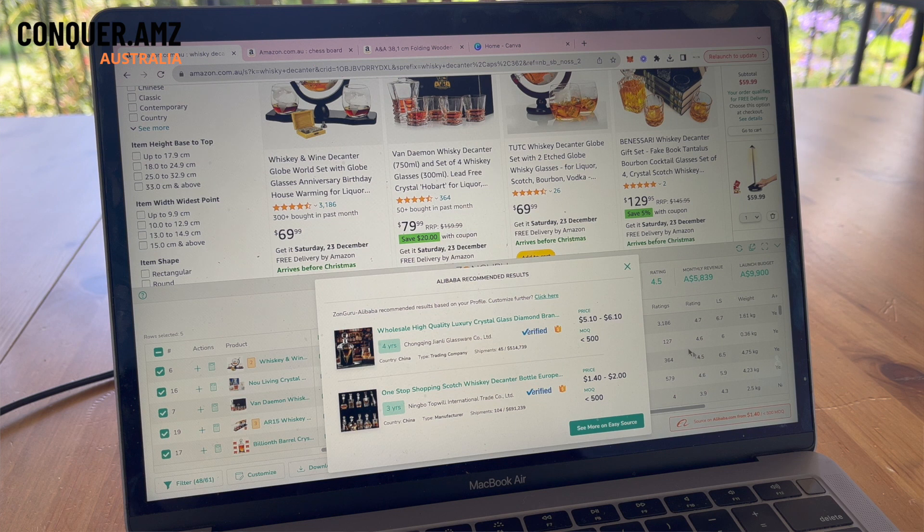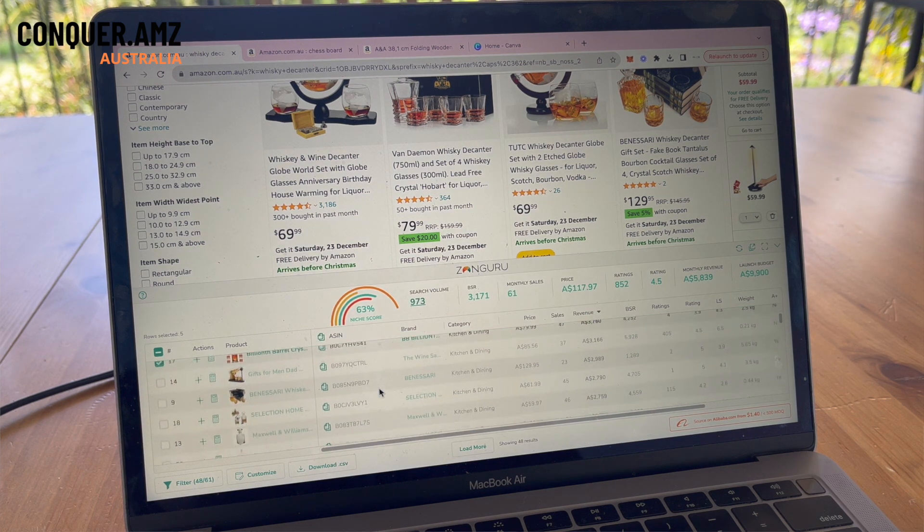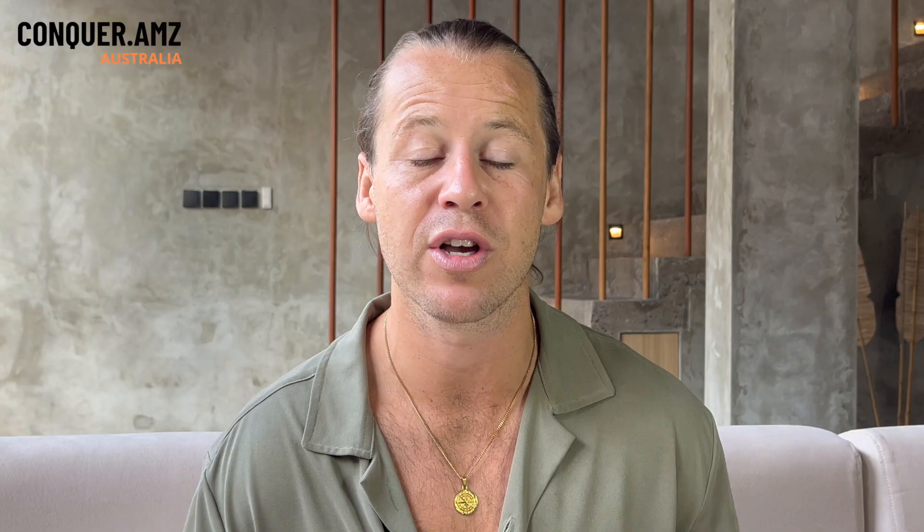Let's start with the physical things — the basic items you need to get started on Amazon Australia. If you don't have a laptop or a computer, you're going to need one. You pretty much use your laptop for everything: looking through data, data analysis tools, Google Chrome extensions, signing in and out of your Seller Central account. It's not possible to create an Amazon brand with just your phone.